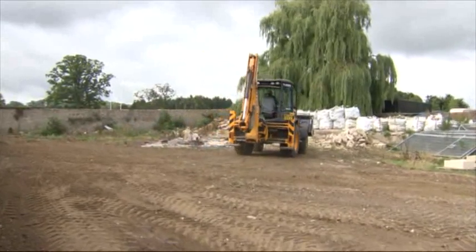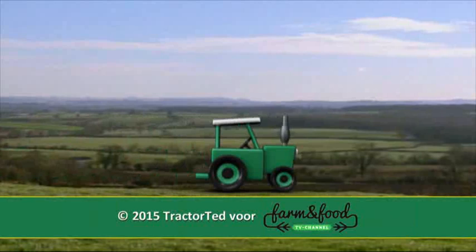En Dave gaat de volgende pallet ophalen. Daag, tot de volgende keer!